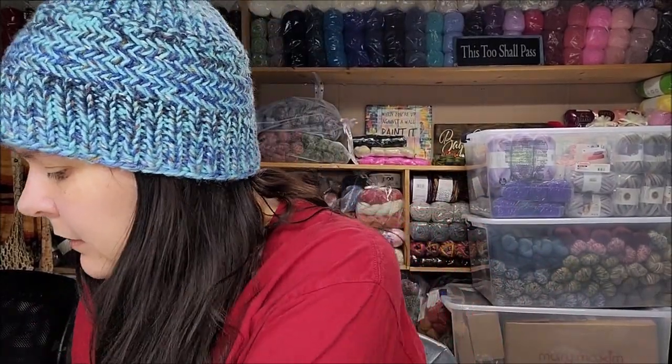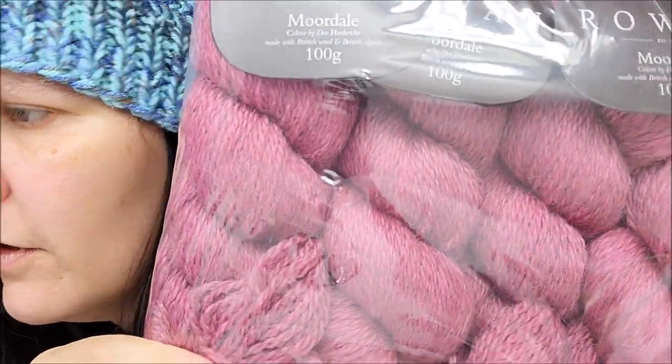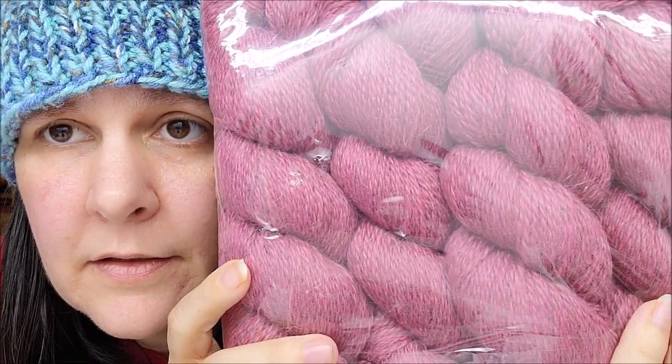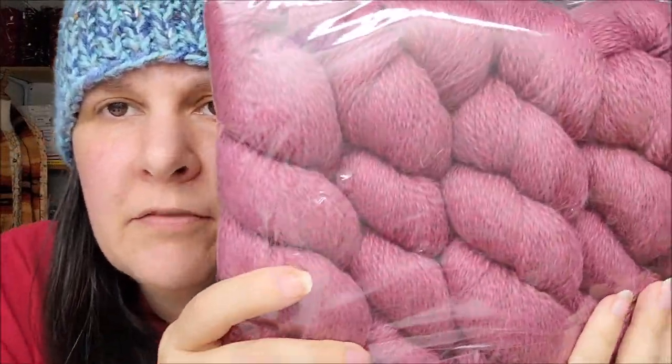I got it in green, and also in a very pretty pink color called Berry. I would open it but some of this yarn I give away in giveaways or put in mystery boxes, so I like to keep it neat. I might make something with that green, but if I've never felt it I have to open it just to check.